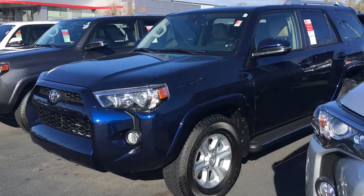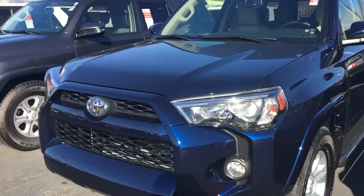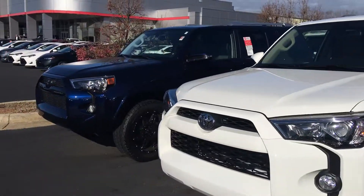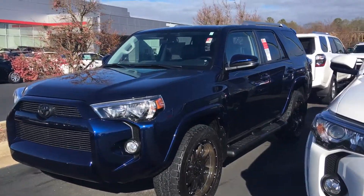Got a nautical blue premium SR5, which again has sunroof, leather, dual heated seats. Got a charcoal gray premium with sunroof. Another SR5 in white and another SR5 XP premium in nautical blue.